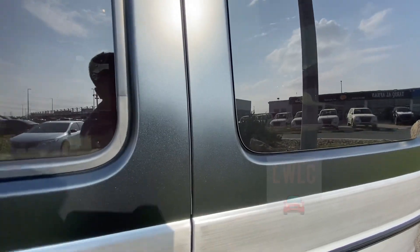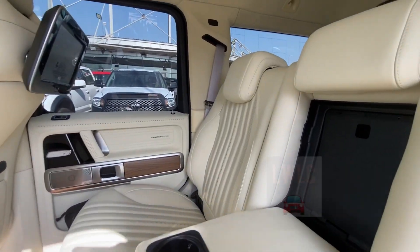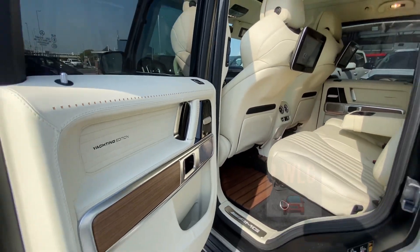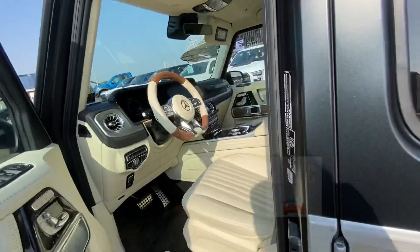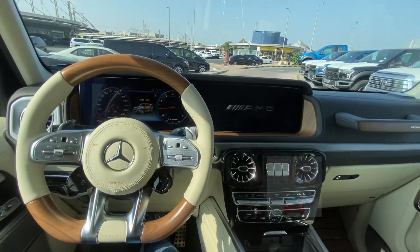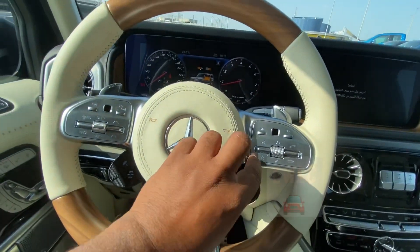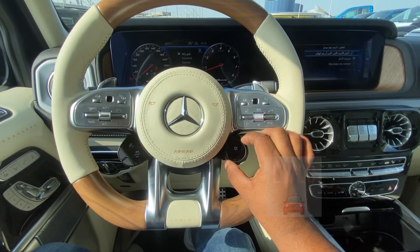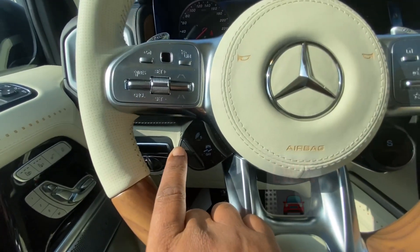Everything is nice. I have also a big screen on the back side. I will now start the car. You have the exhaust system here, and also you can adjust here — you can change to sport mode, and also there's too much noise from the engine.